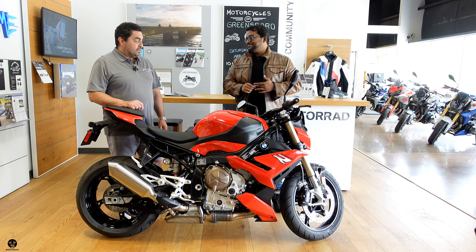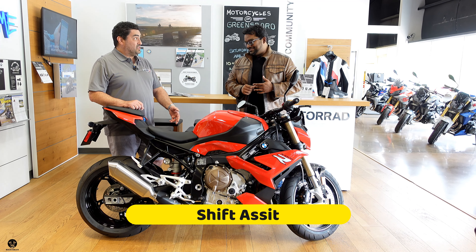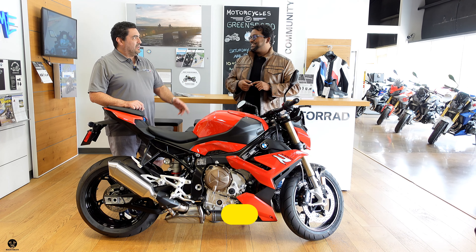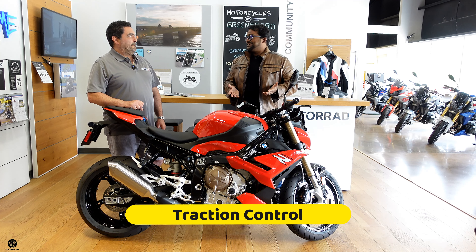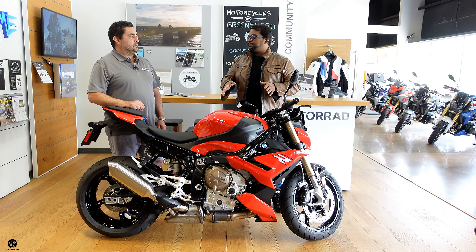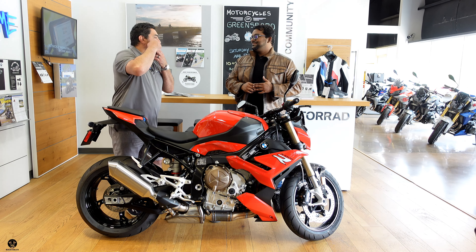And you're getting things that you didn't really quite get in the early 90s, like shift assist, adjustable suspension, ABS, lean control ABS, traction control, cruise control on this bike, heated grips. So you get on this bike, set your cruise control on, and good to go. And then you can sit there and shave in the mirror.